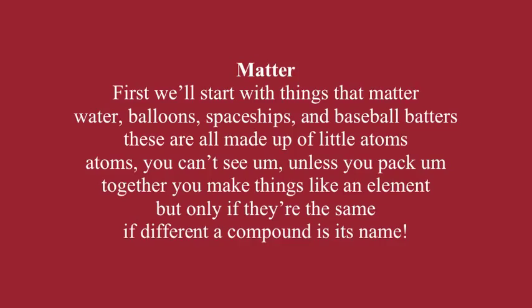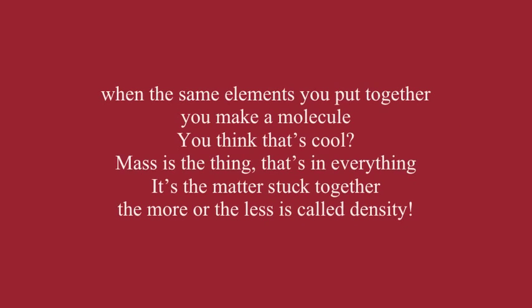First, we'll start with things that matter — water, balloons, spaceships, and baseball batters. These are all made up of little atoms. Atoms, you can't see them unless you pack them together. You make things like an element, but only if they're the same. If different, a compound is its name. When the same elements you put together, you make a molecule. You think that's cool?